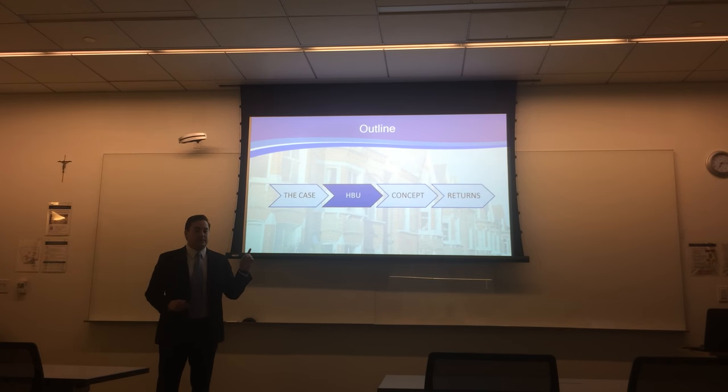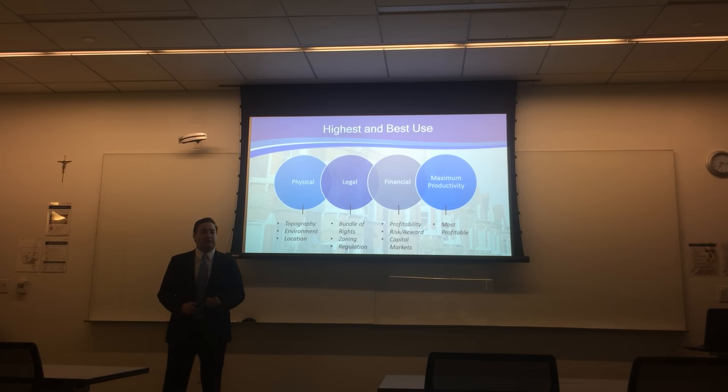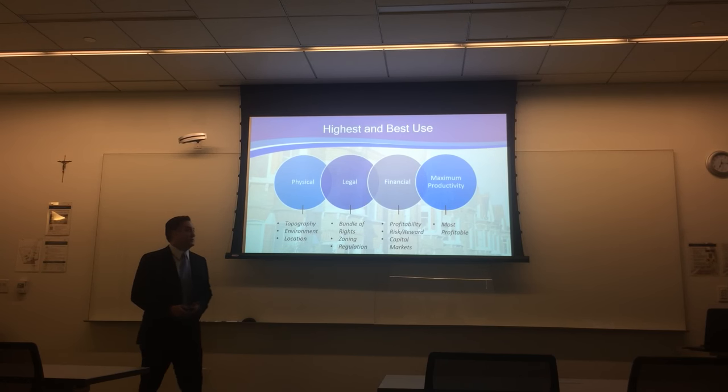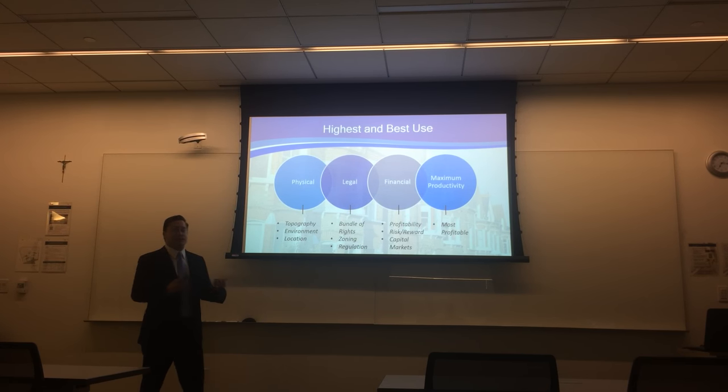So let's start with what is a highest and best use analysis. It consists of four different tests, usually. First, physical feasibility — can I physically build what I want to build? Second, legal feasibility — am I permitted to build what I want to build? Third, financial feasibility — does it make economic sense to build the use that I want? And finally, maximum productivity — is this the most profitable of all of the feasible uses?